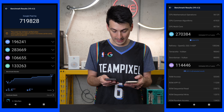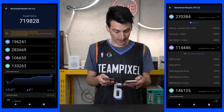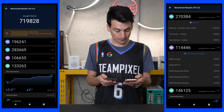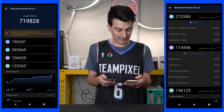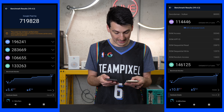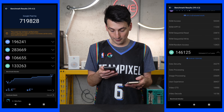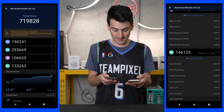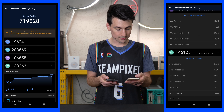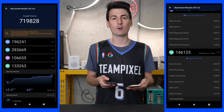For memory, the 6a got a score of 106,655, whereas for the 6 Pro we got a score of 114,446. And lastly for UX, the 6a got a score of 133,263 and the 6 Pro got a score of 146,125. Both running Android 12.